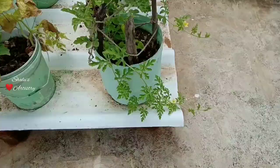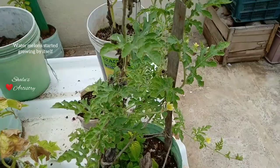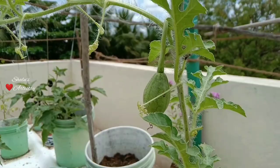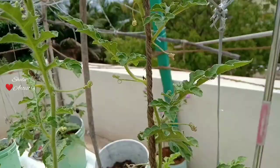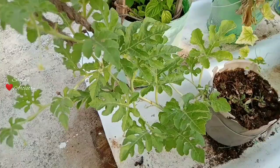Watermelons grow by themselves and it's very important to water them regularly. For now there is only one fruit that is growing healthily.